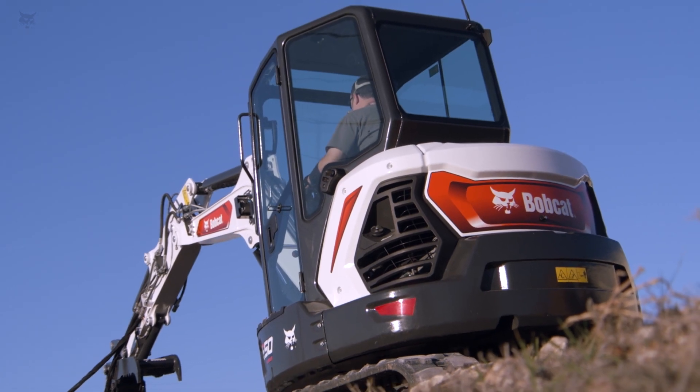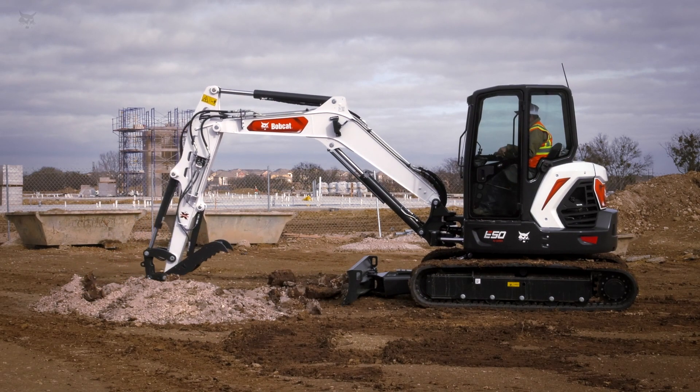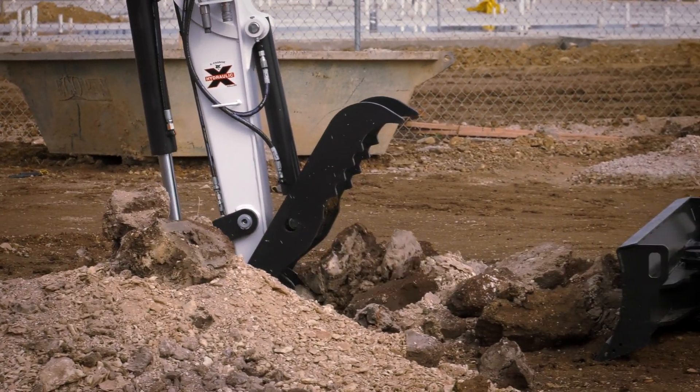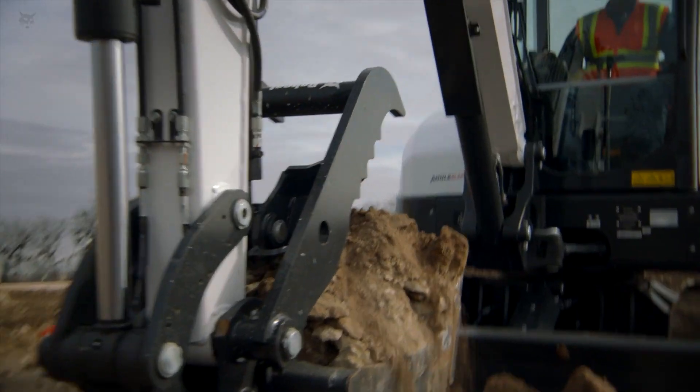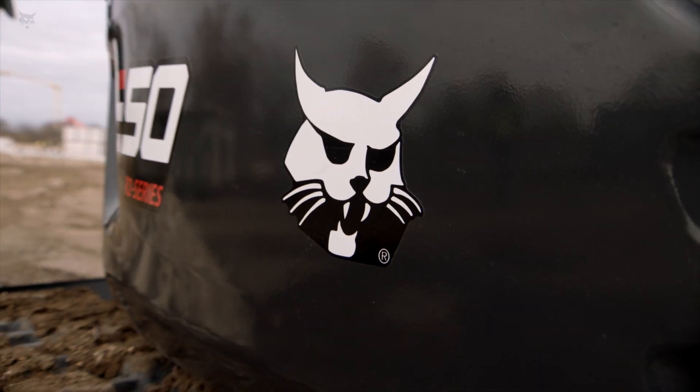The Bobcat engine is even more efficient in the new R2 Series excavators. It delivers improved cold weather operation, reduces and simplifies routine maintenance, while delivering the performance you need to conquer even bigger projects — all with less routine maintenance from you.